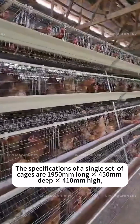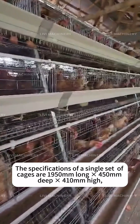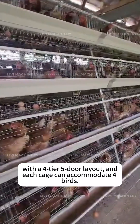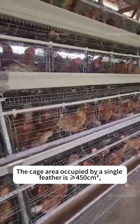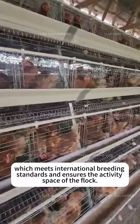The specifications of a single set of cages are 1,950 mm long × 4,150 mm deep × 4,110 mm high, with a 4-tier 5-door layout. Each cage can accommodate 4 birds. The cage area occupied by a single bird is 450 cm², which meets international breeding standards and ensures the activity space of the flock.